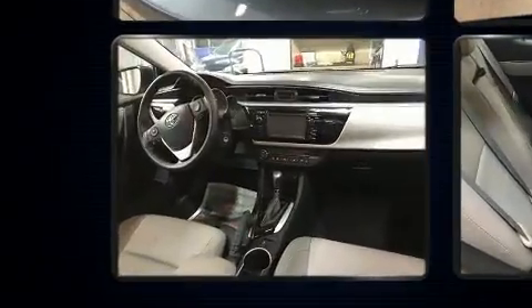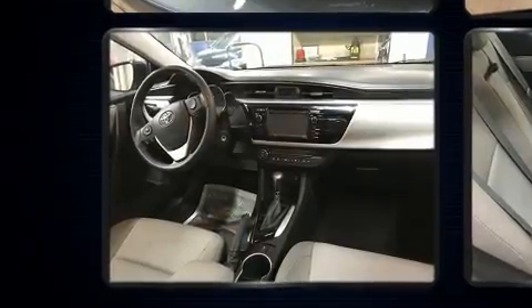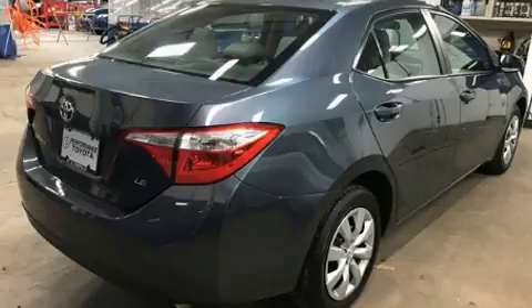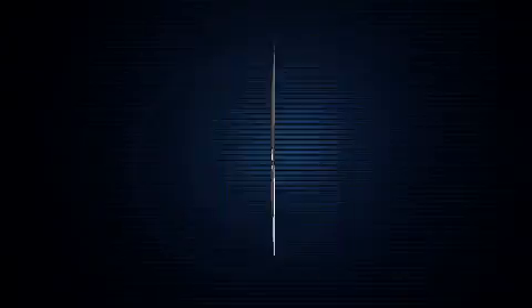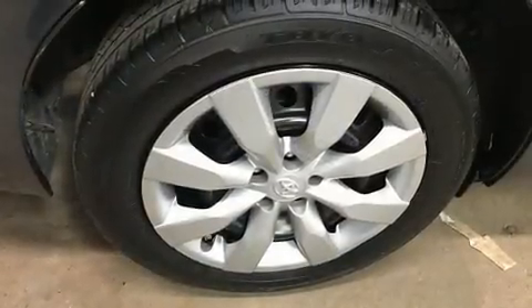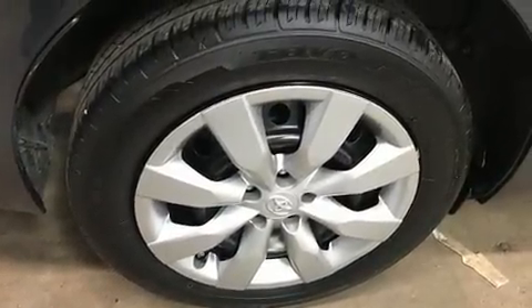Enjoy your favorite music via the stereo system, which includes a CD player with MP3 capability and six speakers providing excellent sound throughout the cabin. Toyota also prioritized safety and security.